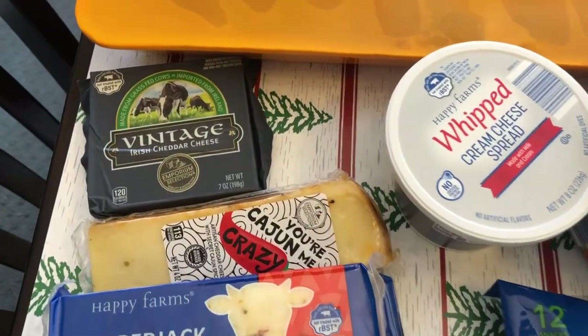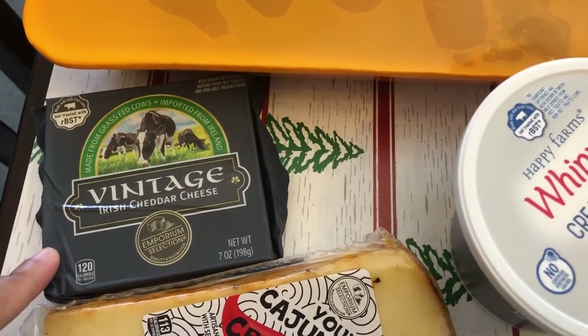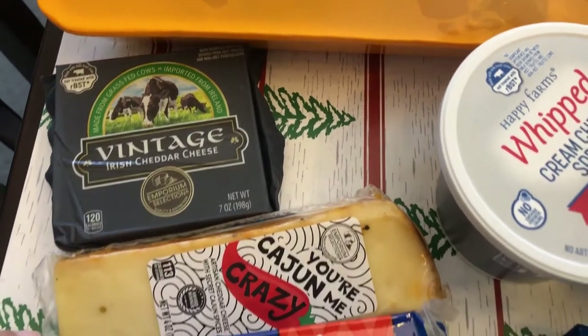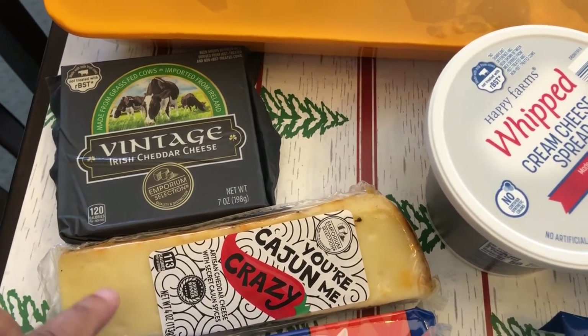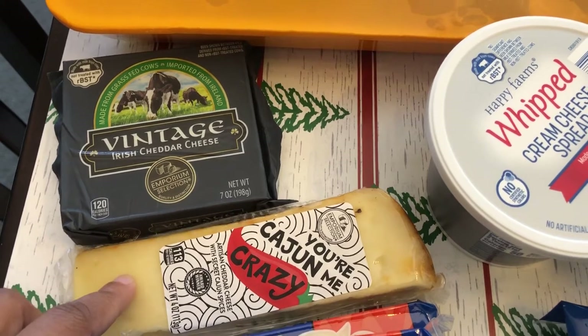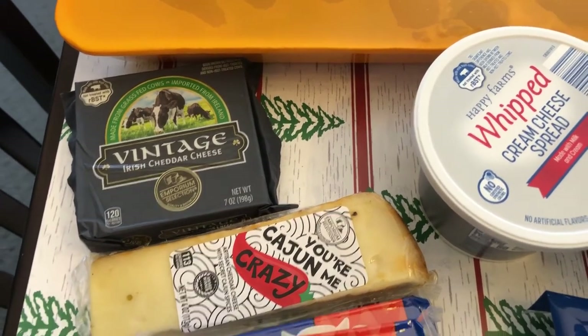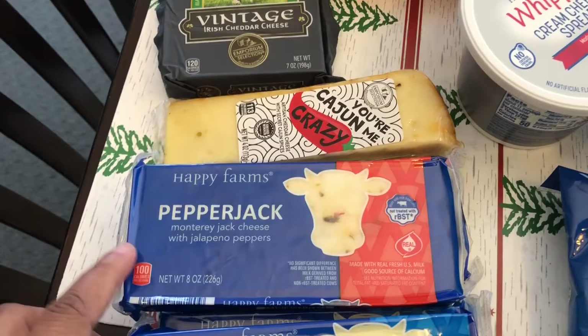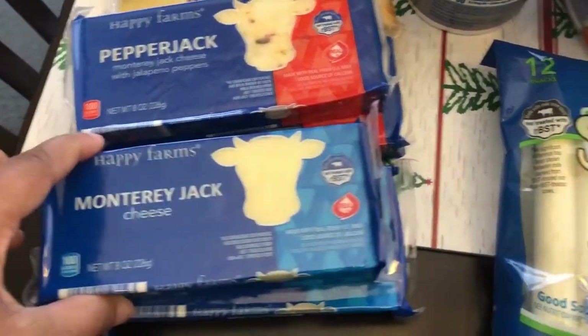Howard and I really love cheese, so I wanted to give this vintage Irish cheddar cheese a taste, and also this Cajun Me Crazy variety. They had a lot of different varieties — they had a coffee variety and some other stuff. I needed some pepper jack so I grabbed two blocks of pepper jack and two blocks of monterey jack.